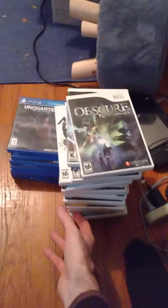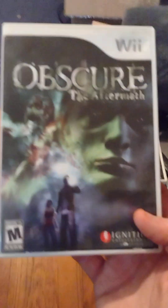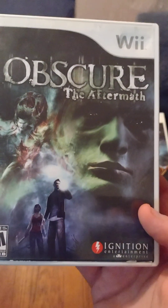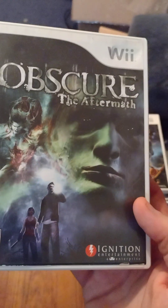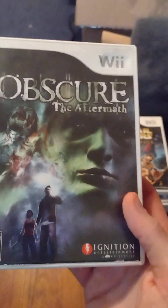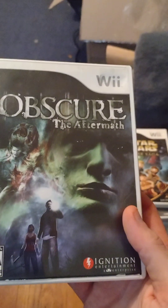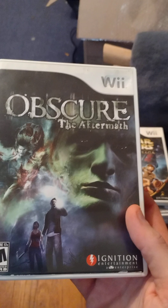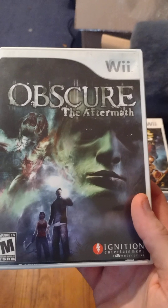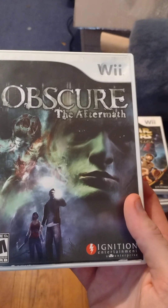I also have a whole stack of Wii games — every single one was from him except Obscure 2: The Aftermath, which I got off a different seller. I also got another PS3 game in the mail today but I'm not going to show it because it's for Brian — it's part of his Christmas gift. Family tradition: we don't show off Christmas gifts before Christmas.